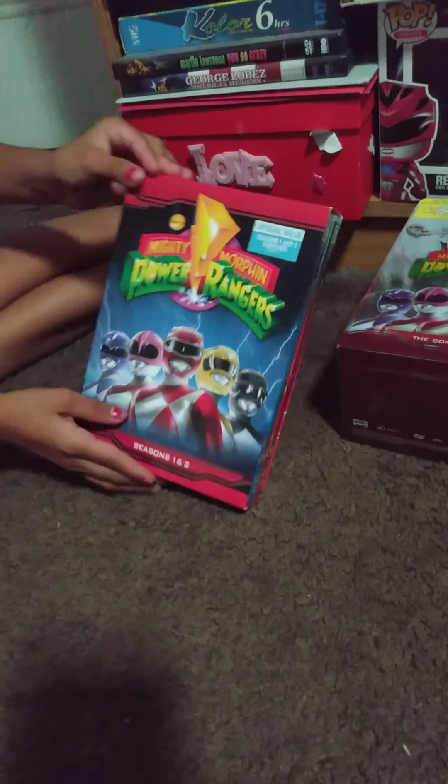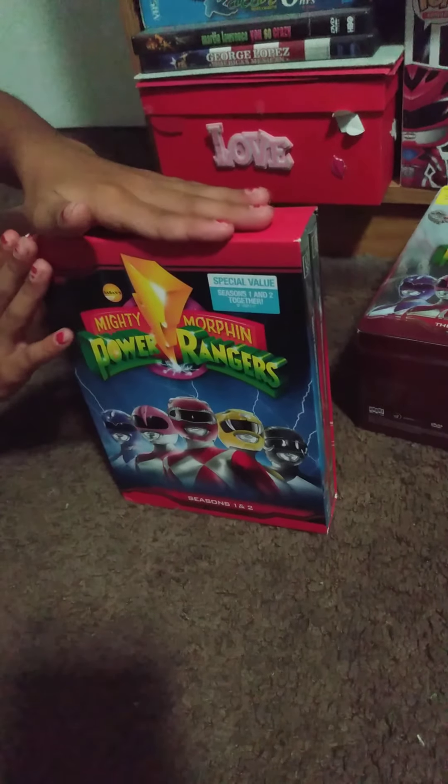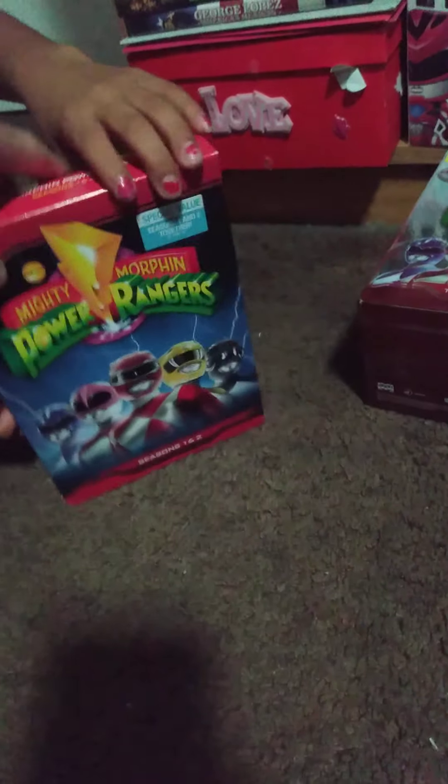My second box set is once again also Mighty Morphin, but this one contains seasons 1 and 2. It has the Red Ranger — one of which is Jason, the other one should be Rocky. And there's a picture in the back. So this is Mighty Morphin seasons 1 and 2. I love the box cover on it.